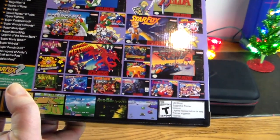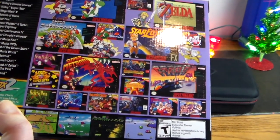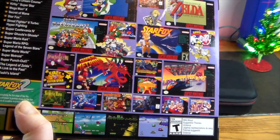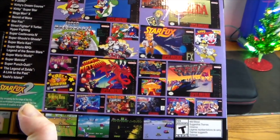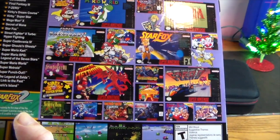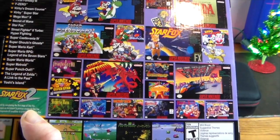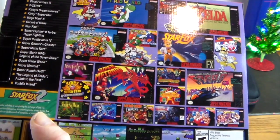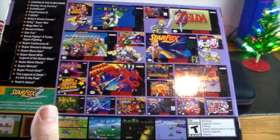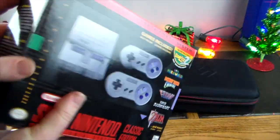Look at all the games it comes with: Contra 3: The Alien Wars, Final Fantasy 3, Kirby's Dream Course, Kirby Superstar, Mega Man X, Secret of Mana — a lot of these are really rare cartridges too — Star Fox 1, Street Fighter 2 Turbo, Super Castlevania 4, Super Ghouls 'n Ghosts, Super Mario Kart, Super Mario RPG: Legend of the Seven Stars, Super Mario World, Super Metroid, Super Punch-Out, and Yoshi's Island. The list just goes on and on.